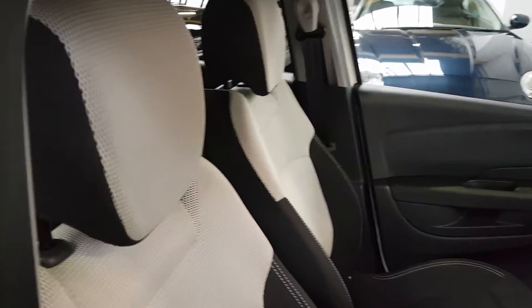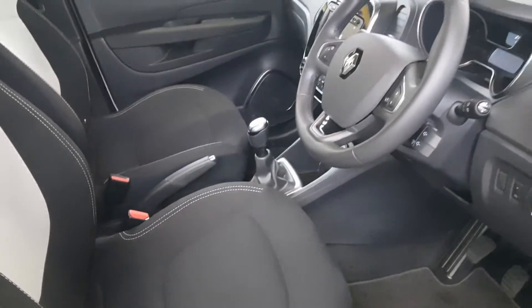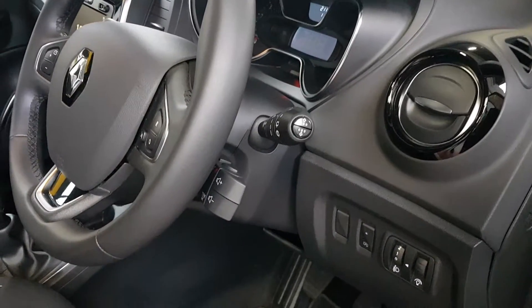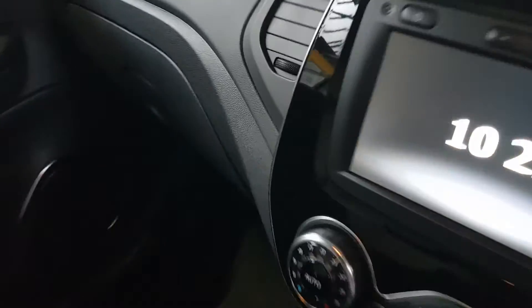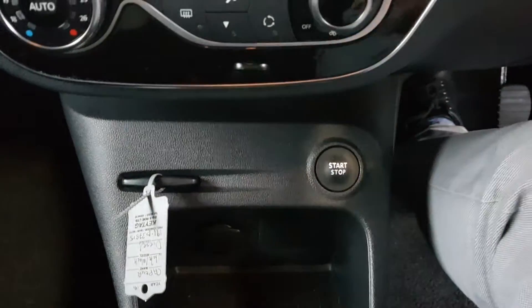The seats are finished in the lovely ivory and black cloth to match the rest of the car. It has your cruise control and speed limiter on the steering wheel, and your Bluetooth and radio functions behind the steering wheel. It has automatic headlights, automatic window wipers, and a 5-speed manual gearbox. It also has keyless entry, so you pop your key card in and press the start button.